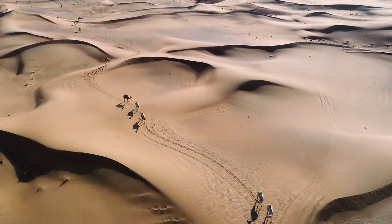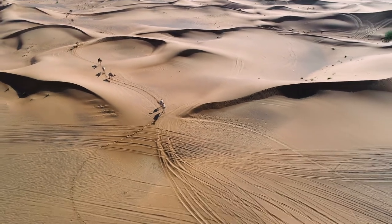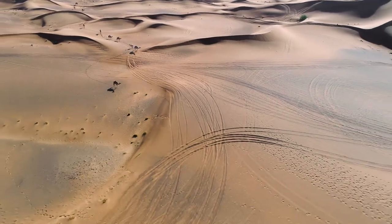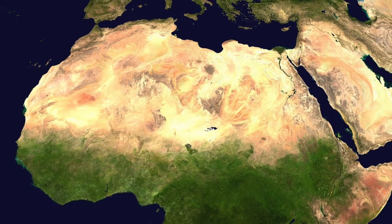We hope you enjoyed this trip through the Sahara and now have an appreciation for the challenges of life in this harsh and unforgiving, yet beautiful, part of the world. We hope you will join us again soon. Bye for now.